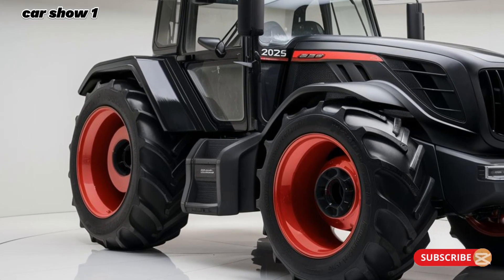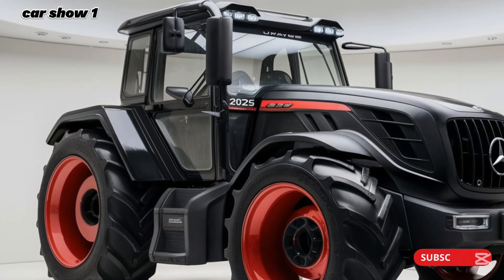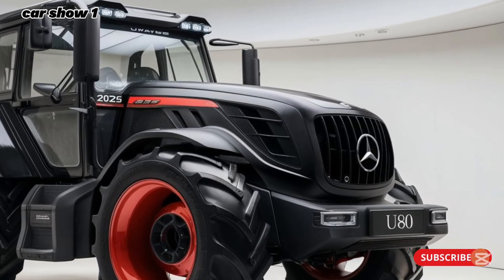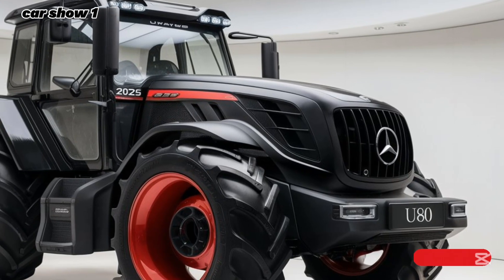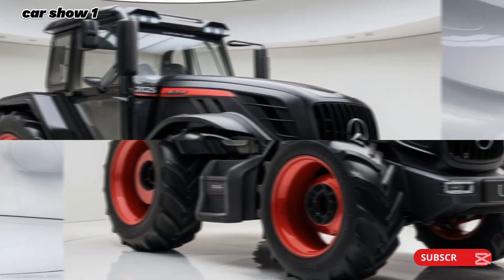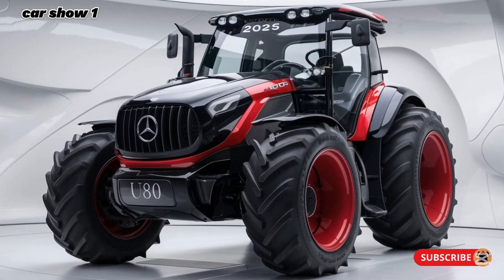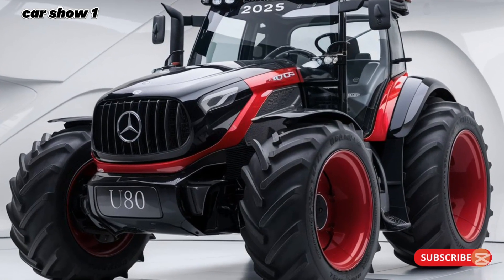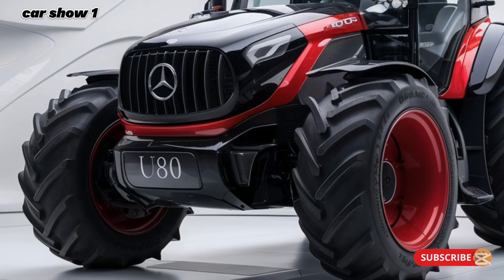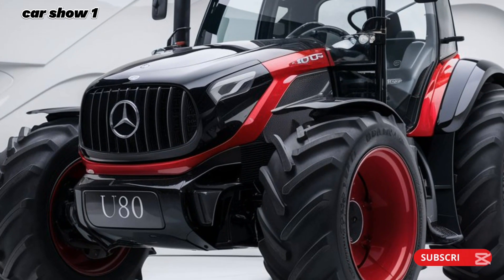Today we're spotlighting a groundbreaking addition to the heavy-duty trucking world: the 2025 Mercedes-Benz U325 Tractor. This truck redefines what it means to combine performance, efficiency, and modern technology into a single vehicle, making it an ideal companion for long hauls and heavy loads.